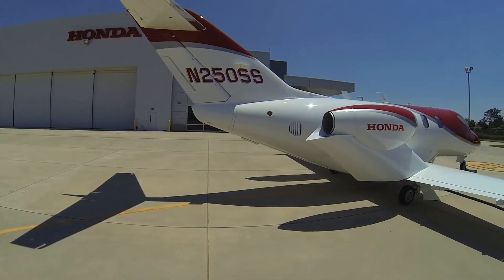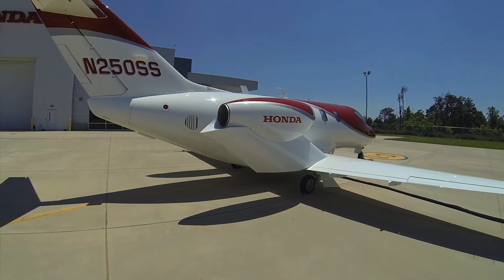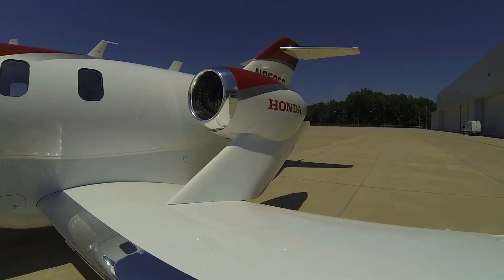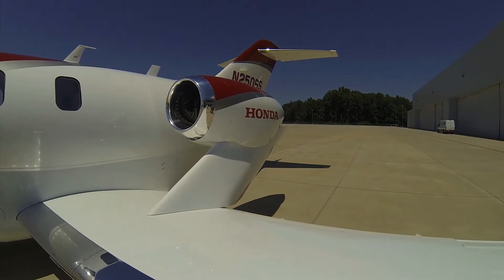The engines are an over-wing mounted system. If you look at it from the side, they are conventionally positioned but unconventionally mounted. This creates efficiency, allows us to have a larger tube in the aircraft for passenger comfort, and also allows us to have a larger cabin area.